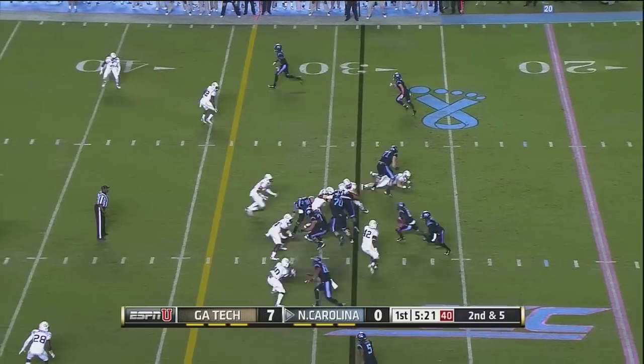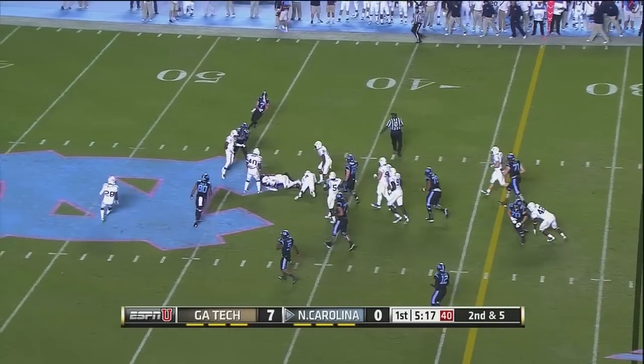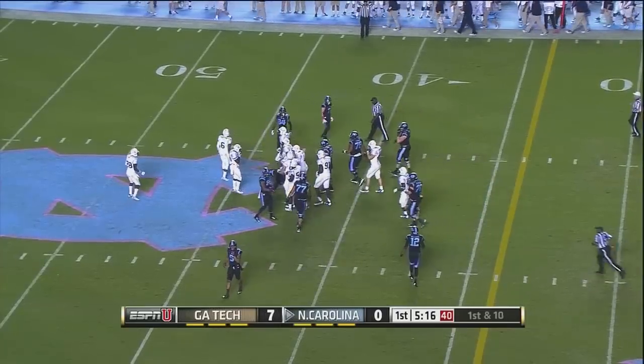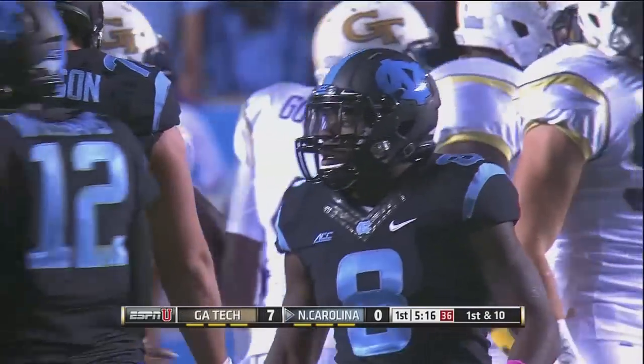The right defensive end, another read option — handoff to Logan. Through the first line of defense, then runs into the umpire. That slowed him down and allowed Tech to chase him down at the 43-yard line.